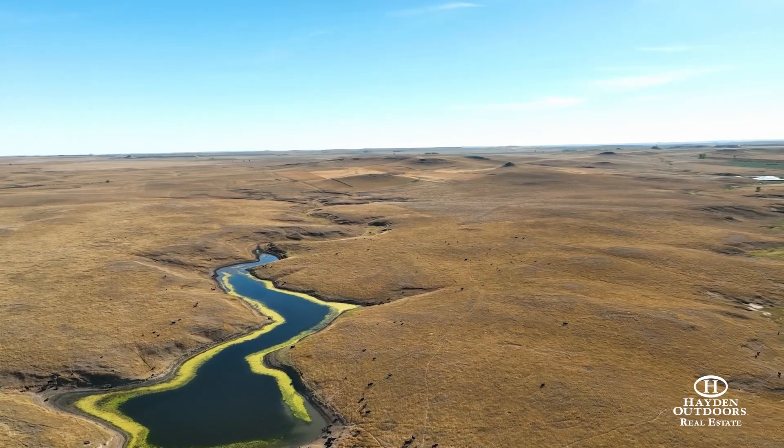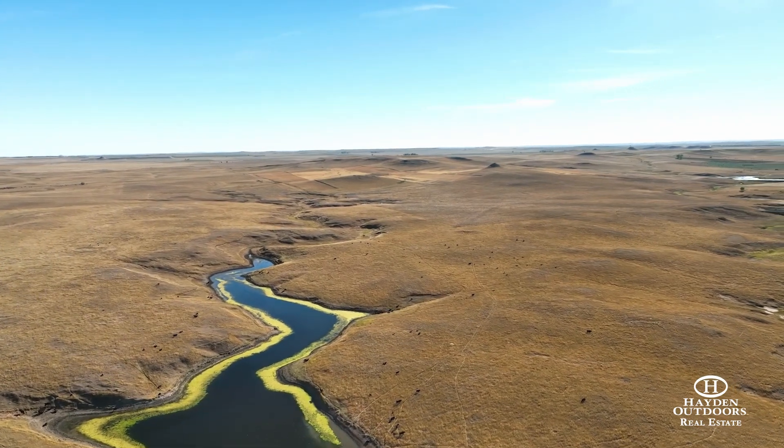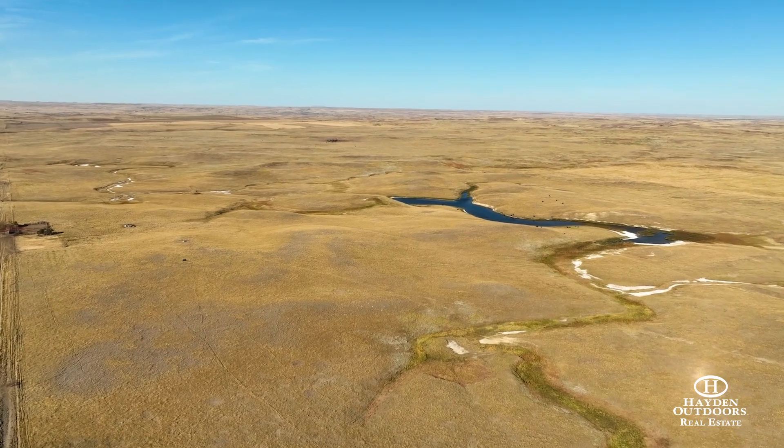Pastures are well fenced with four and six-high tensile barbed wire with a combination of wood and steel posts.